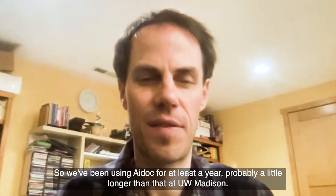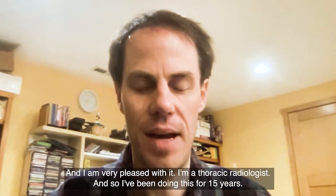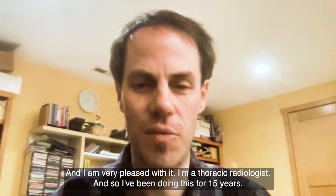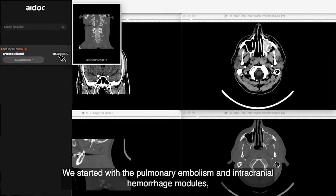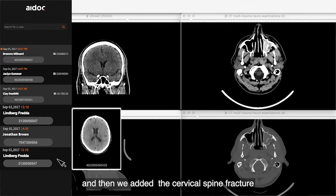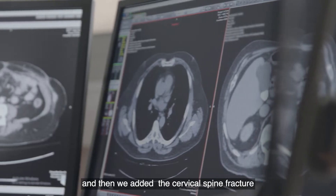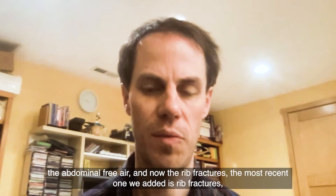We've been using ADOC for at least a year, probably a little longer than that at UW-Madison, and I've been very pleased with it. I'm a thoracic radiologist and I've been doing this for 15 years. We started with the pulmonary embolism module, the intracranial hemorrhage module, and then added the cervical spine fracture, the abdominal free air, and now the rib fracture is the most recent one we've added.